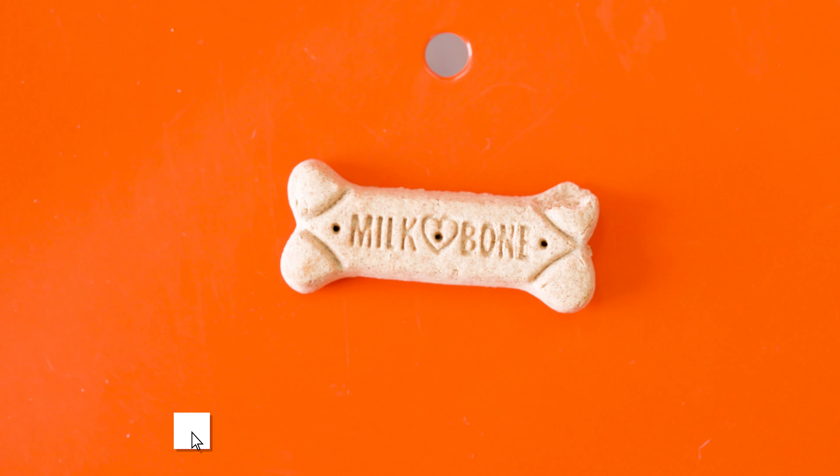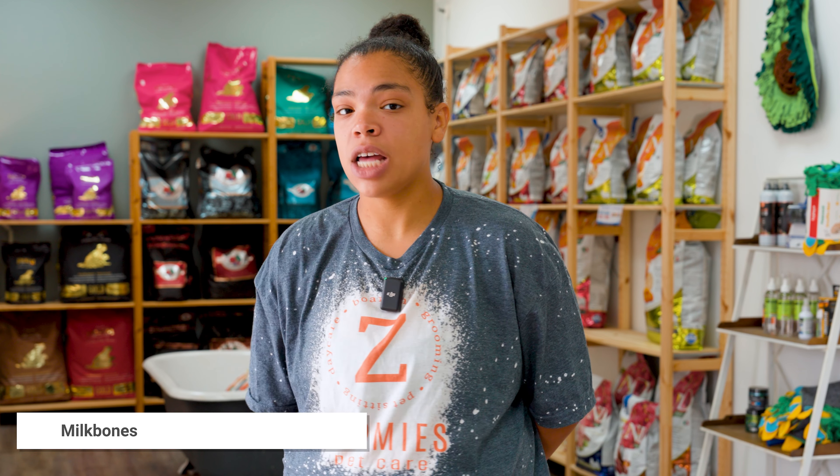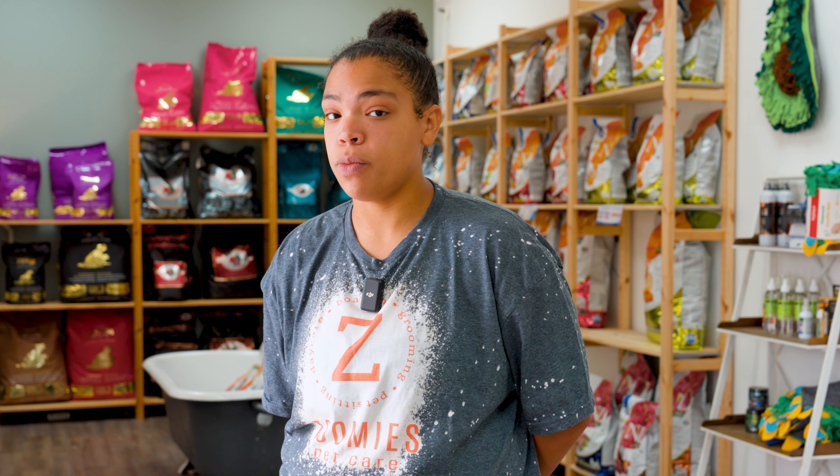Collagen chews help support joint health by keeping tendons flexible and strong, while also fortifying the cartilage that cushions the bones. They also aid in digestion by helping break down proteins and soothing the lining of the gut. They are another treat that helps support natural teeth cleaning, maintaining healthy gums, and a healthy coat.